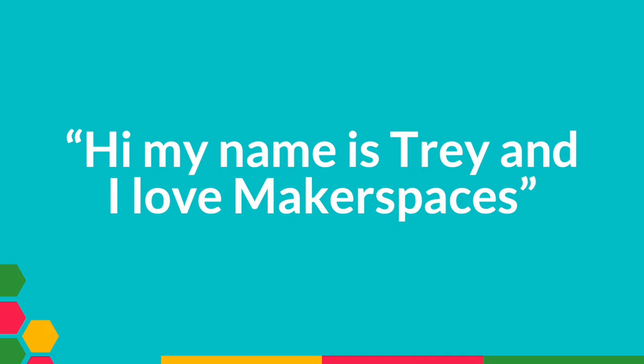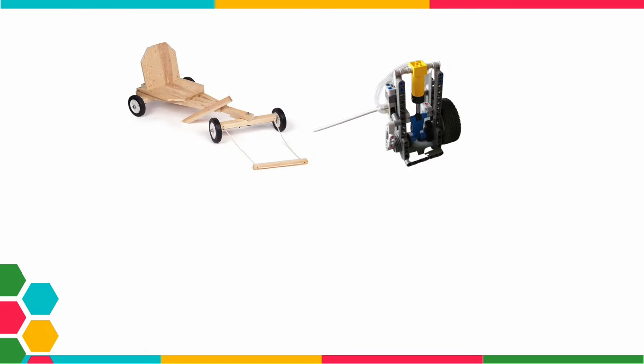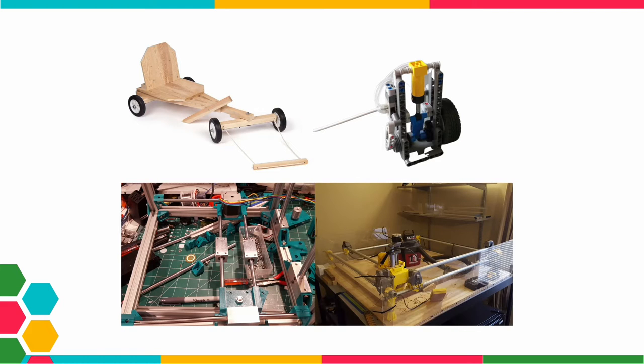I love makerspaces. My love and passion for makerspaces first grew through experiences I had in middle school. When I wasn't in school, I was at home designing and building whatever my mind could come up with — from gravity-powered carts me and my dad built, to pneumatic engines, to building 3D printers, CNC routers, and even laser cutters. It was through these experiences that I discovered what a makerspace was, and I instantly fell in love.